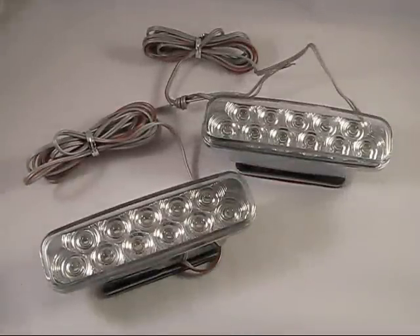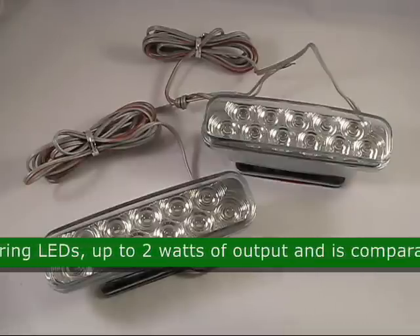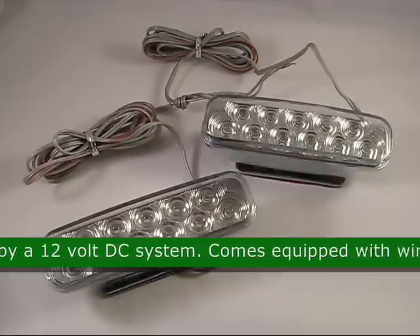This is the Extreme Bright LED Day Light Driving Lights, Quad Code 45639. This bulb has 11 forward firing LEDs and up to 2 watts of output. It is comparable to a 20 watt light bulb and is powered by a 12 volt DC system.